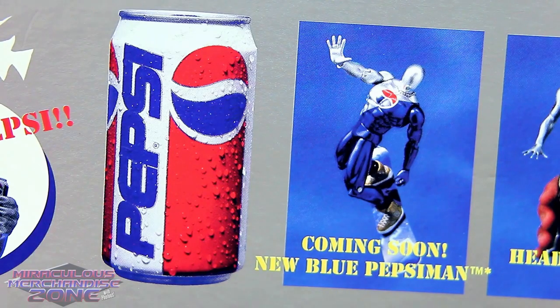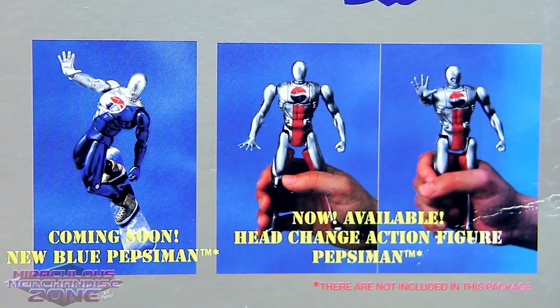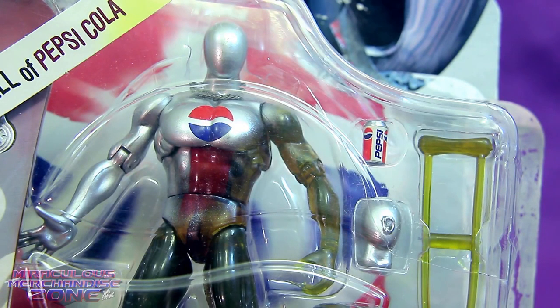And while we've still got the light can on here, check this out! Coming soon — New blue Pepsi Man! And don't forget NOW Available: Head change action figure Pepsi Man! Well, this fucked-ing one also comes with two heads, so I assume he's a headmaster as well — unless he just likes carrying the heads of his enemies.